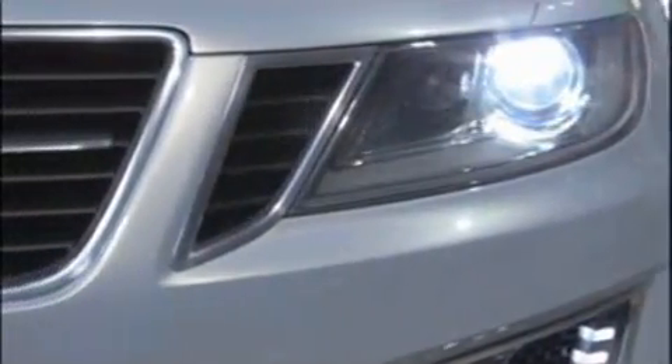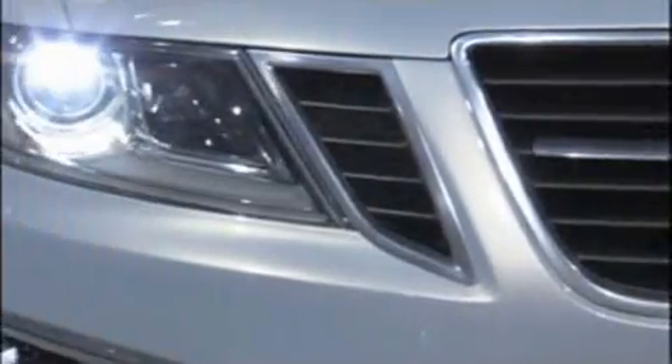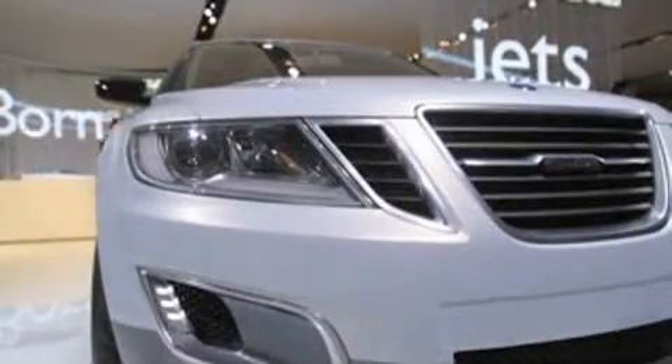The front end has a lot of very interesting features. With the headlights and the three-hole grille, it's very much an evolution of what we developed on the Aero-X. We have the ice block inspired detail on the headlamp, which is taken to another new level.